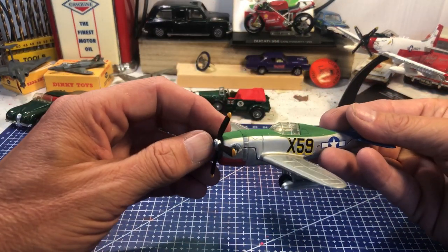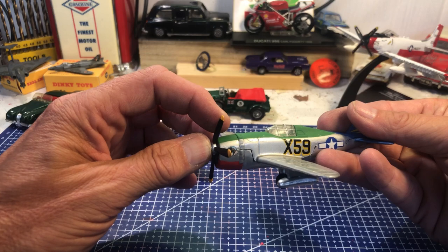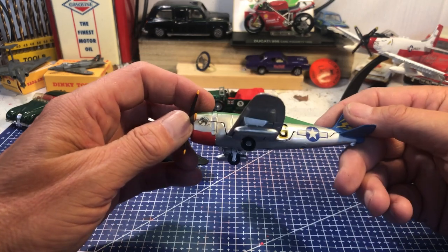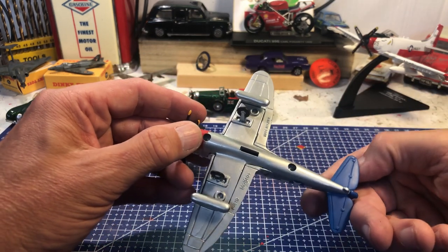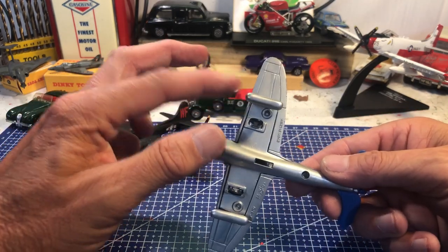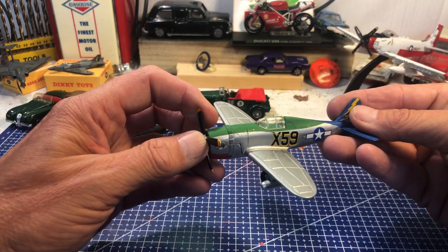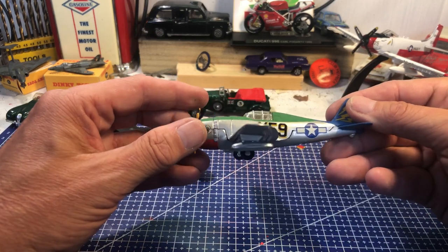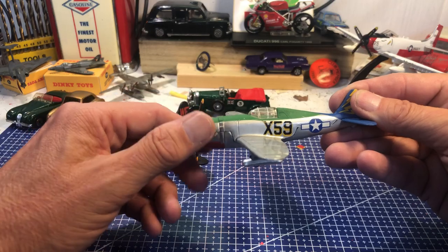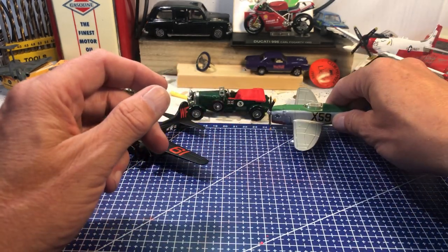Then a P-47 Thunderbolt — his prop's a bit bent, I should be able to free him up eventually. Another Maisto P-47D. These would have fuel tank drops, and were used for ground strafing, close air support, and B-17 escorting, along with the Mustang.